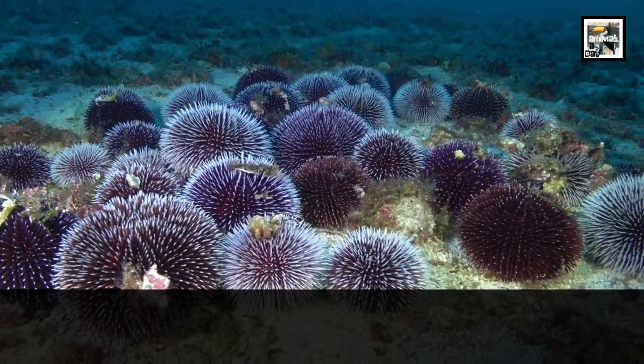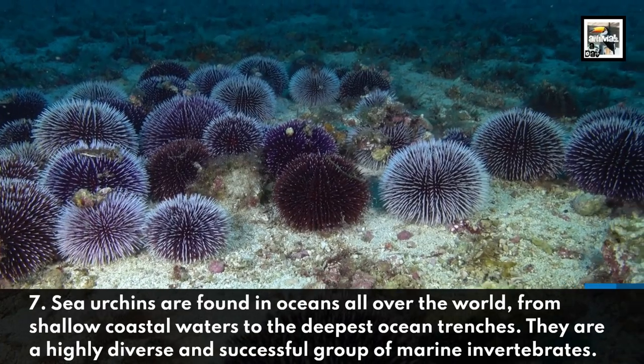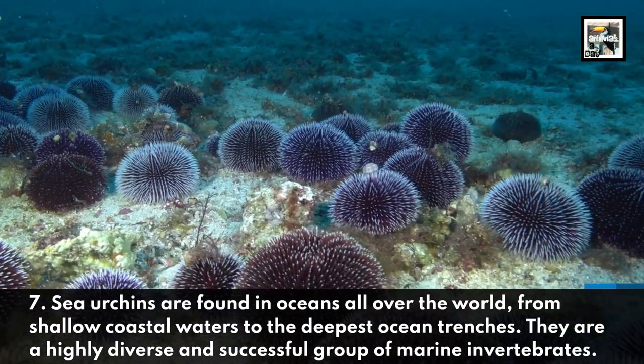Sea urchins are found in oceans all over the world, from shallow coastal waters to the deepest ocean trenches. They are a highly diverse and successful group of marine invertebrates.